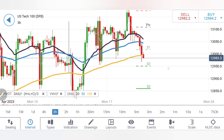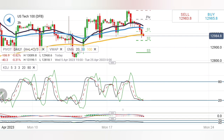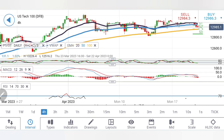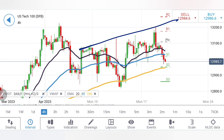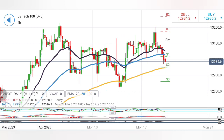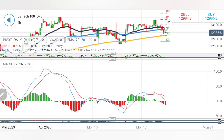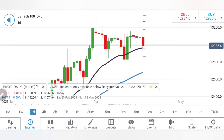On the three-hour chart, 12,950 is a very good support. Only if it sustains below 12,950 can we expect 12,900 and 12,850 as extreme supports. Stochastic is at the bottom, MACD is divergent and bearish, RSI is looking down. On the four-hour chart as well, the 12,900–12,950 zone is an extremely important support level. Stochastic oversold, MACD divergent and bearish, RSI looking down trying to trade bearish.